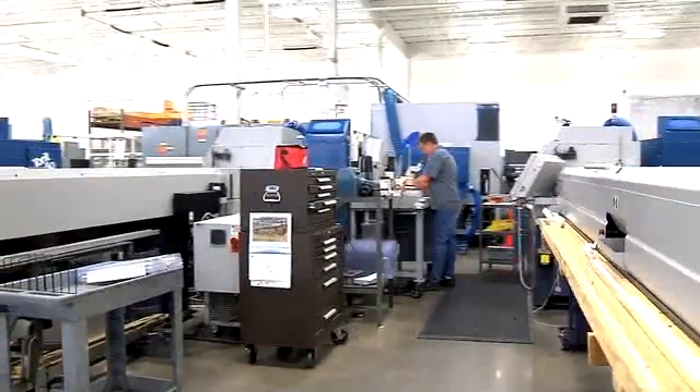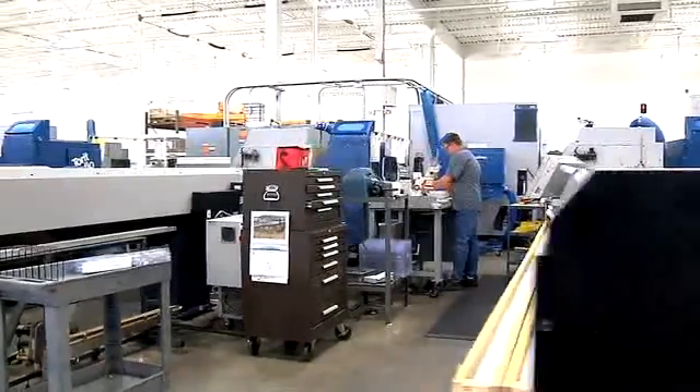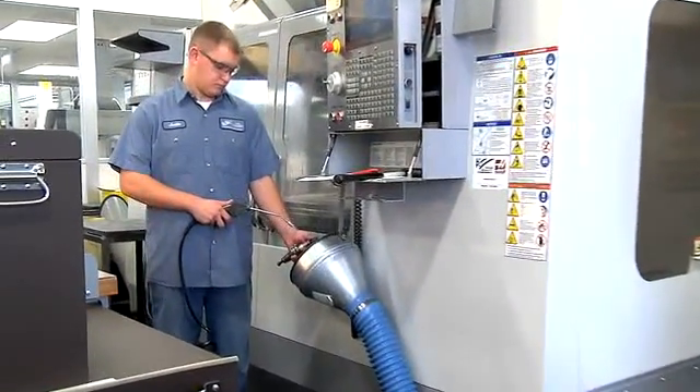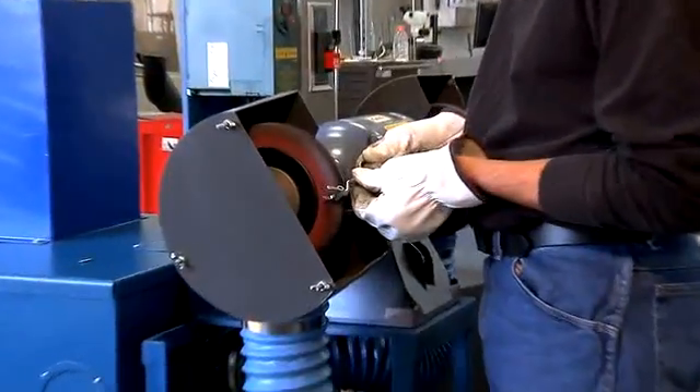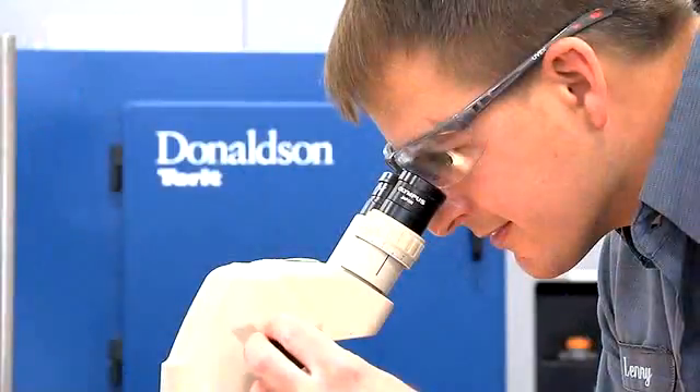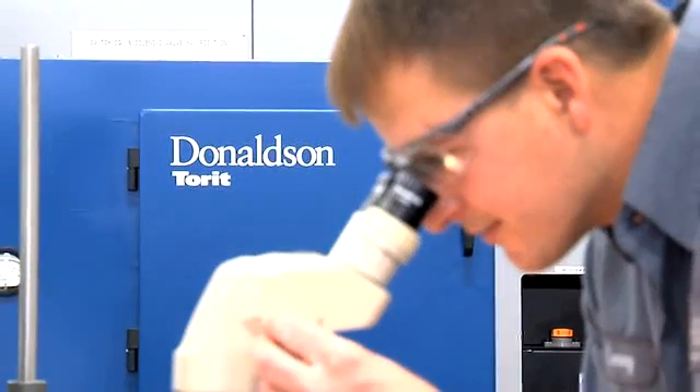It's very crucial to have a partner like Donaldson Torit that helped us with some very customized applications of their standard products. One case in point: we used some portable dust collection equipment combined with some polishing buffer machines on our shop floor, and Donaldson Torit helped us combine those units. They work very well and are very portable for our machinists to use.